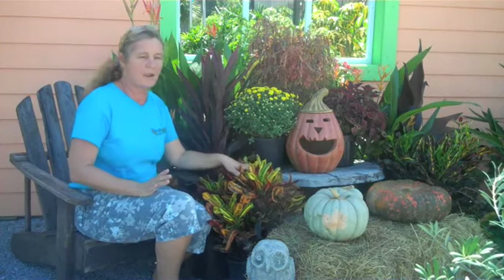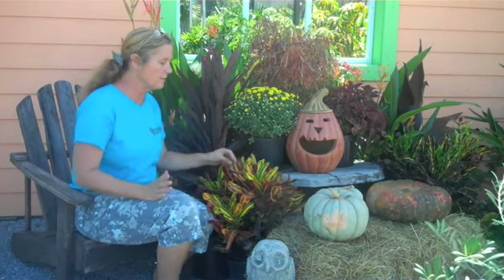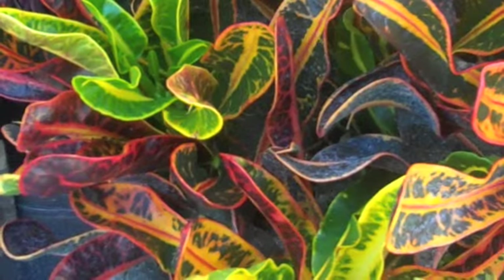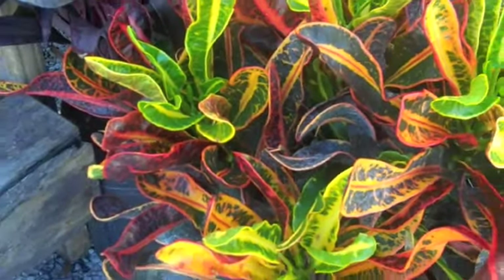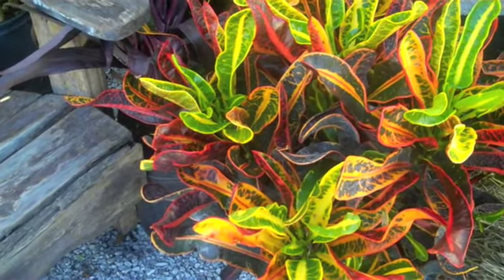Crotons are all-time favorites all year long. Nothing is as good for a tropical look than crotons, but they also have the great fall colors in their foliage, and you can cut these and put them in a vase as well to add to your fall decorations in the house.